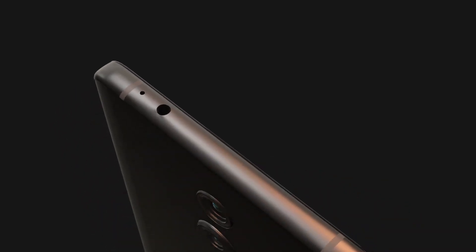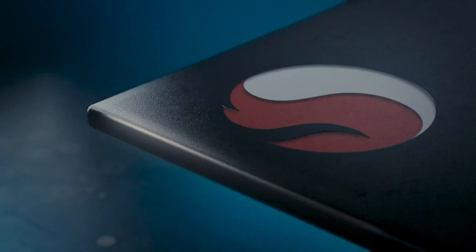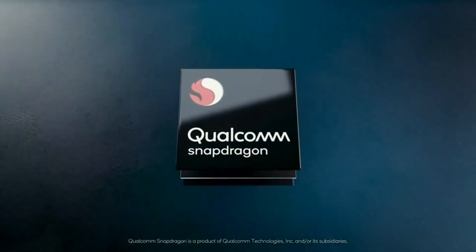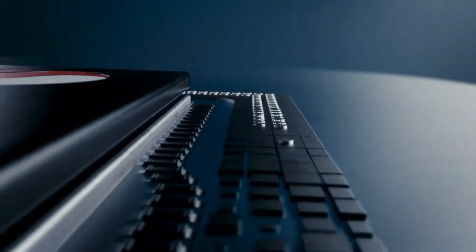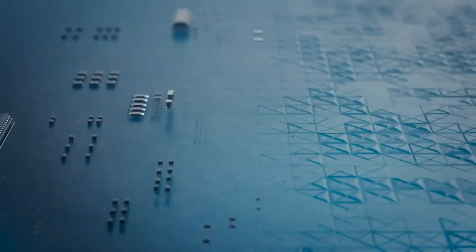Redmi is preparing for the Redmi K30 Pro. We have seen the Redmi K30 release back in 2019 with Snapdragon 855, which was a cool device, but now it's time for a flagship killer — a powerful machine. The Redmi K30 Pro is expected to launch soon in March.